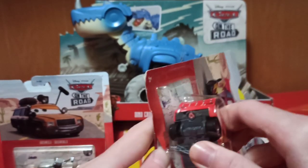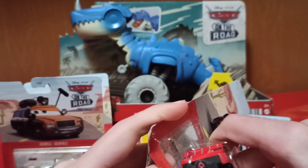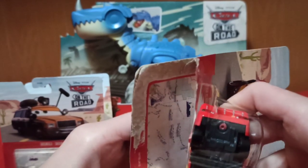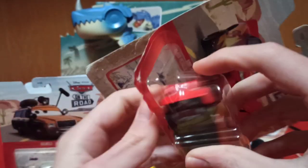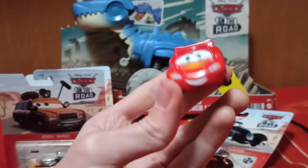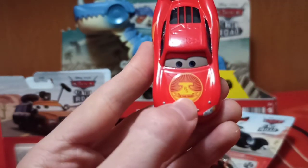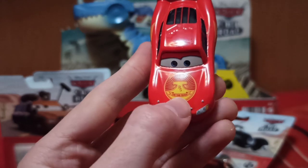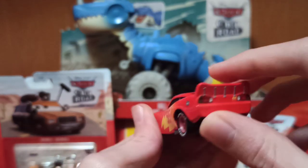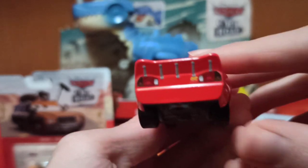For some reason my stores only get cars for the holiday season and then they're completely gone from shelves, or they only have a couple of peg warmers I already have. But here he is — he looks very cool. He has the Radiator Springs details here, and the lightning bolt mold that fades into red with the 95 there — it's tiny but it's there.